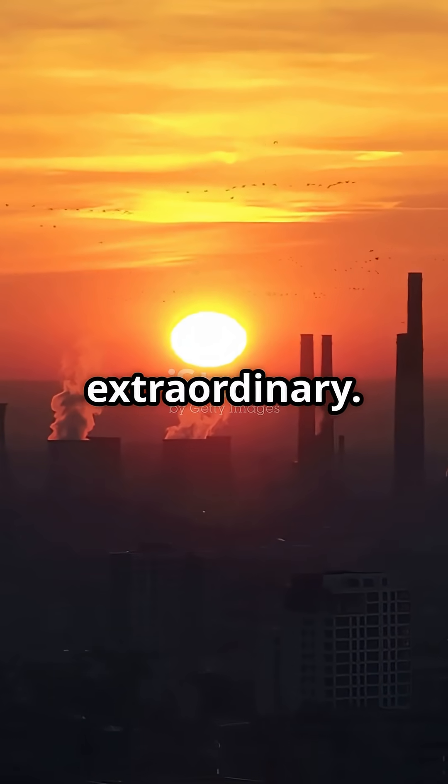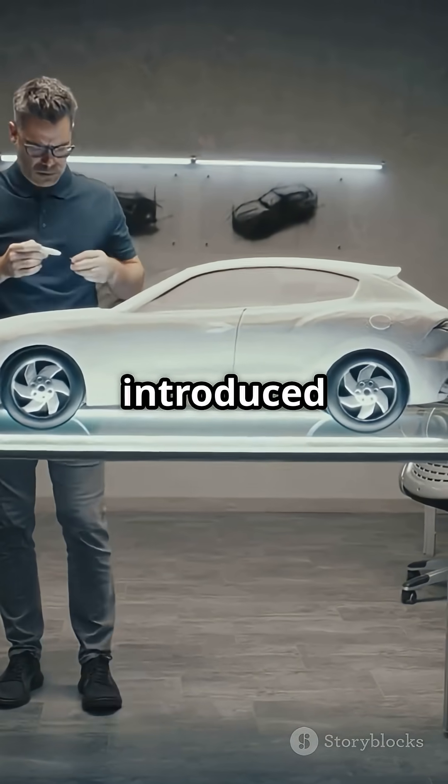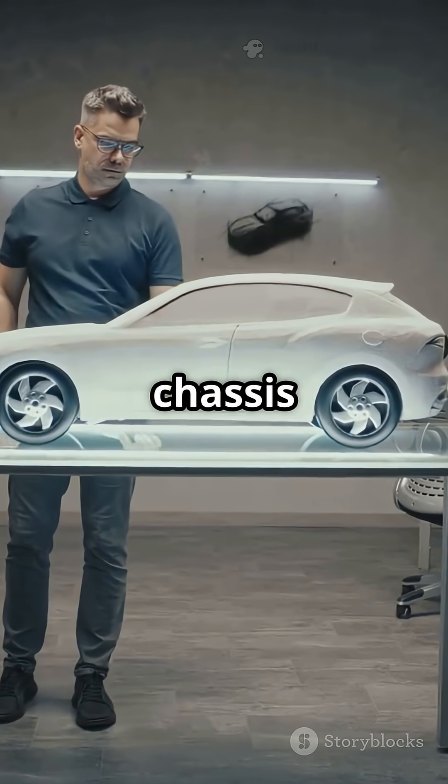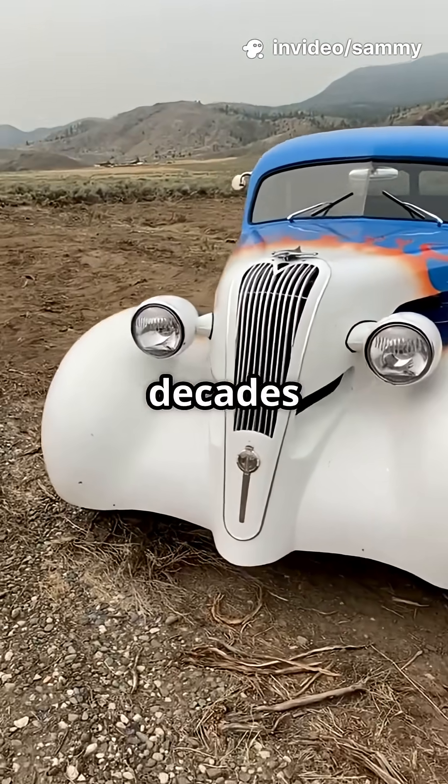It was the dawn of something extraordinary. In 1923, engineer Hans Ledwinke introduced the Tatra 11 with a backbone chassis and swinging half-axles. It was rugged, simple, and decades ahead of its time.